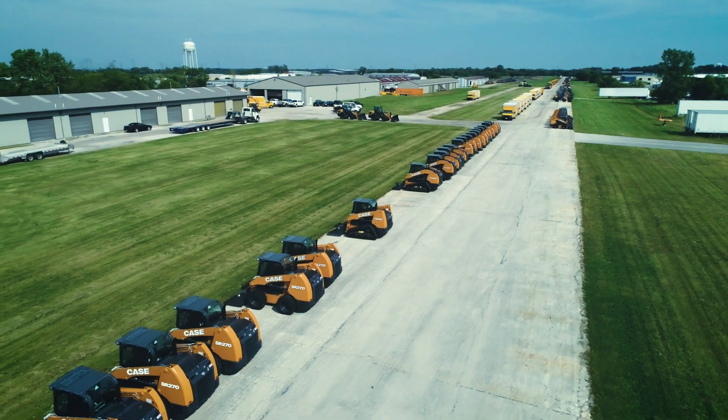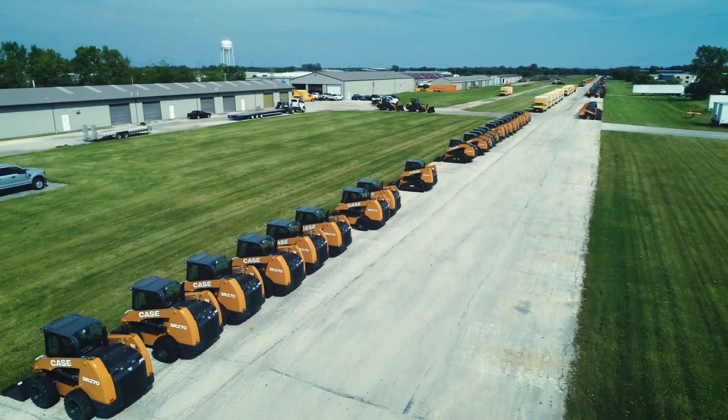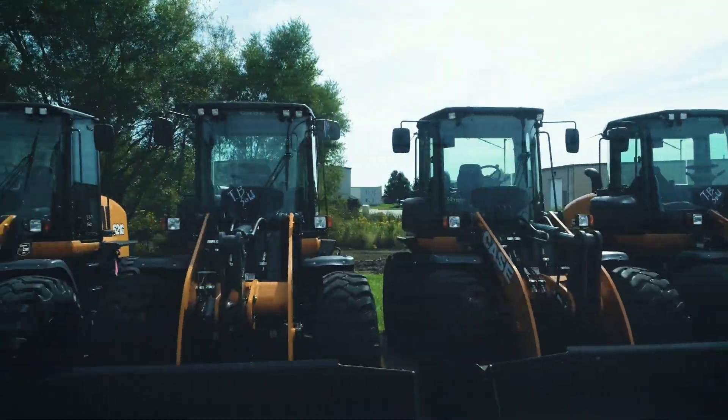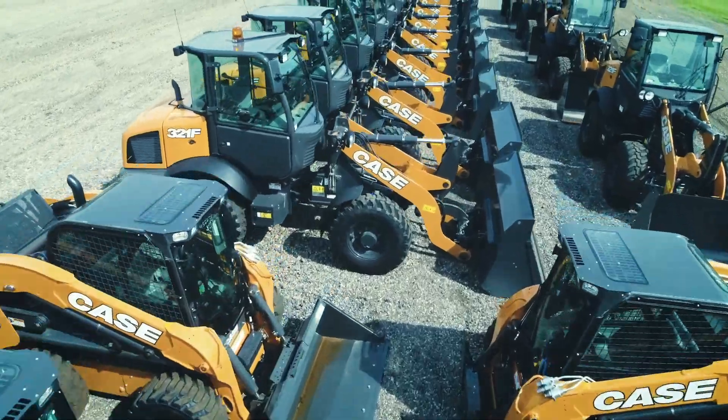Hi, I'm Brad Stemper with Case Construction Equipment. We're here today at Arctic Snow and Ice's headquarters in Frankfort, Illinois. As you can see here, Arctic has one of the largest private fleets of construction equipment in North America, and it's all dedicated to the snow business.